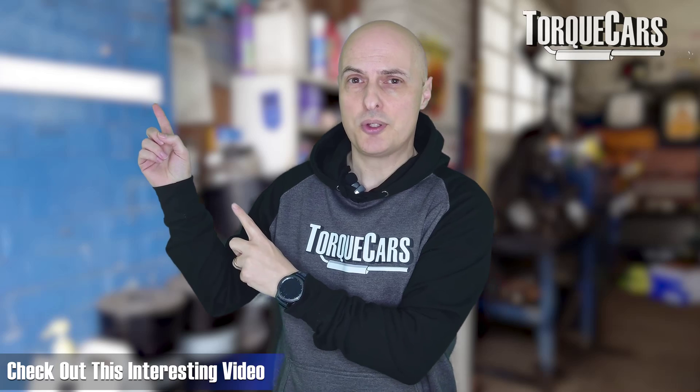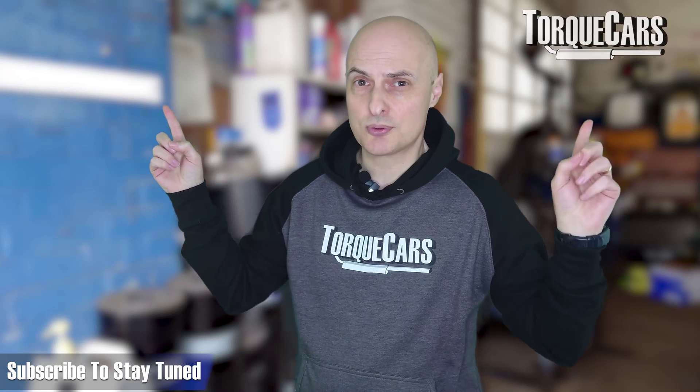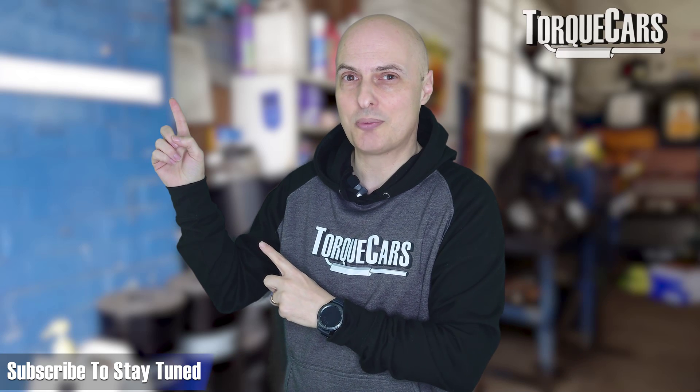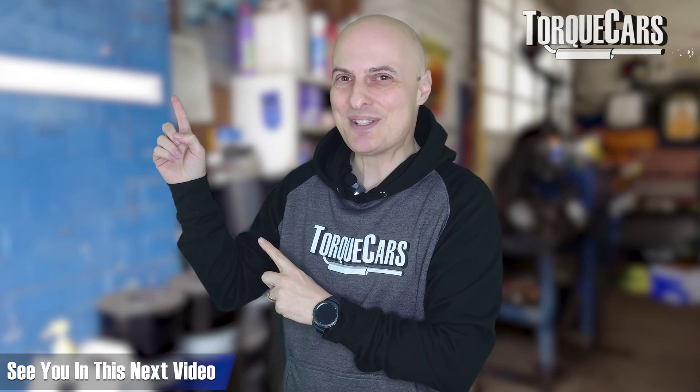I hope that's cleared things up. Please hit the like button if you found this video useful, subscribe to the channel so you don't miss out on upcoming content, and thanks for watching.